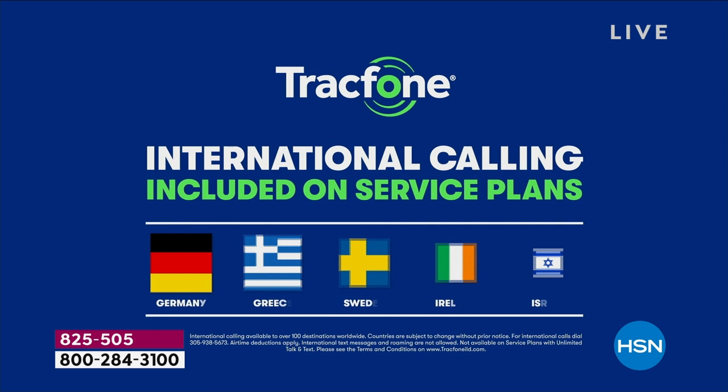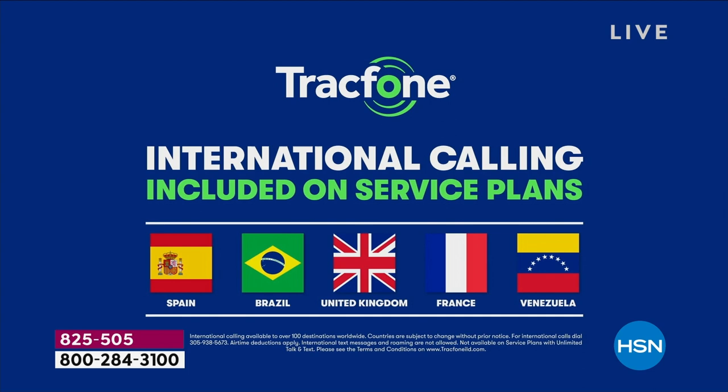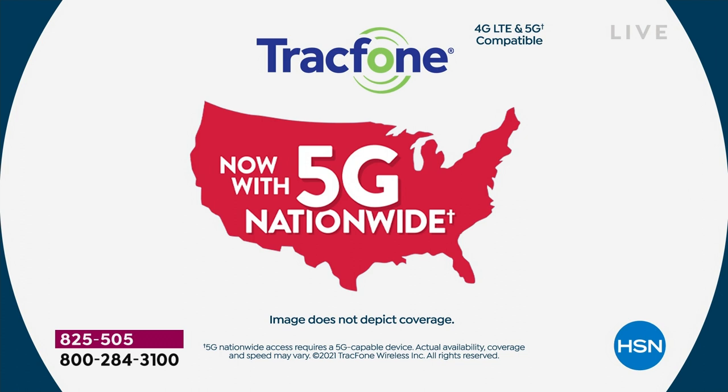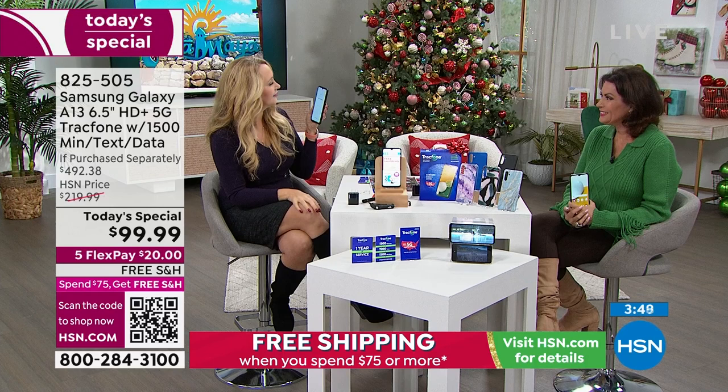A minute is a minute — they all spend the same way. TrackPhone wants you to have versatility. A lot of people get a TrackPhone just for international calls, because their existing carrier might charge a dollar a minute. With nationwide 5G on the number one carrier — hint: starts with a V — you get stable, reliable coverage nationwide. Google Assistant is built right in: set medication reminders, check the weather. Let's try it — what's the weather?